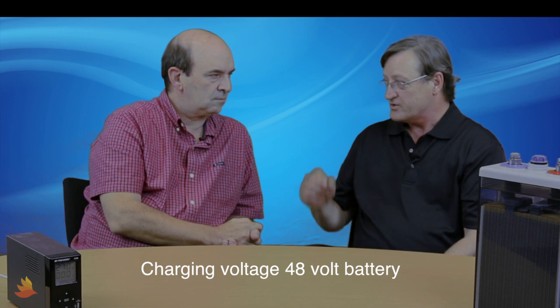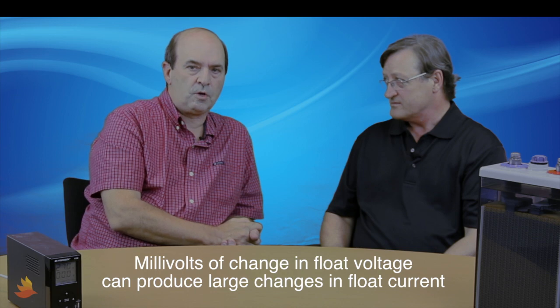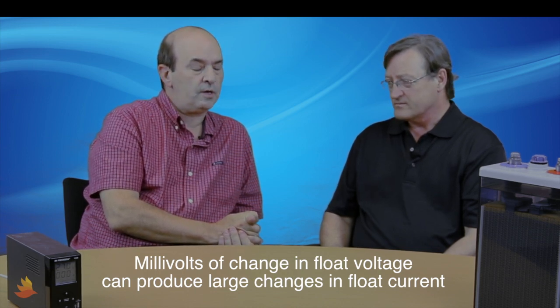So Joe, I was talking with one of our partners the other day, and they were telling me that their battery manufacturer was giving them a lot of trouble because the charging voltage on their 48-volt battery was just two-tenths of a volt below where they expected it. Is it really that important to be that accurate? Walt, you'd be surprised. Just millivolts of change in the float charging voltage can produce very large changes in the float charging current.